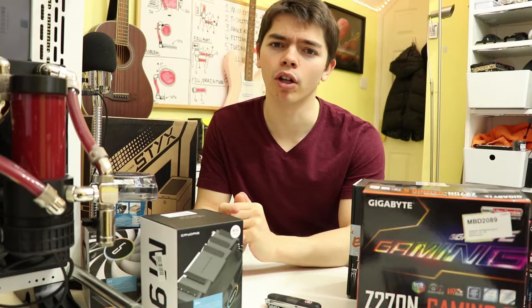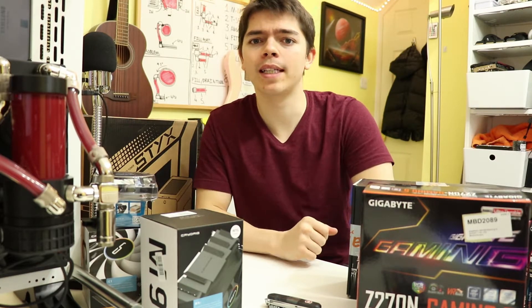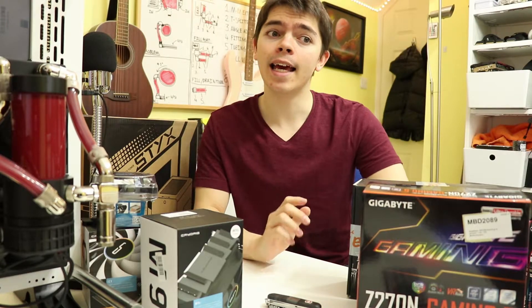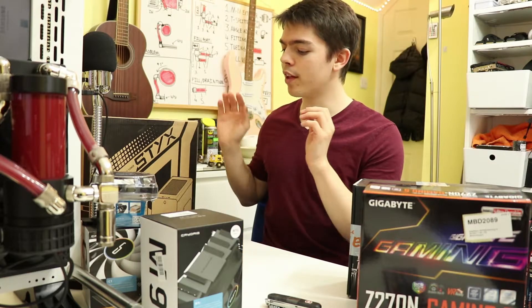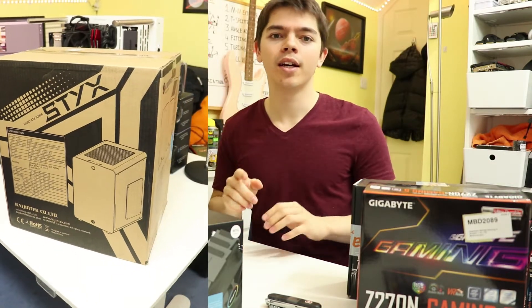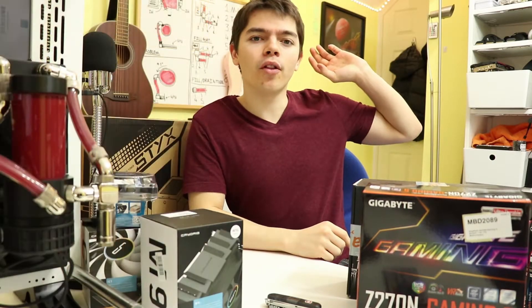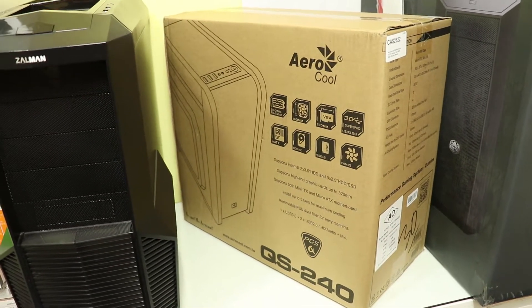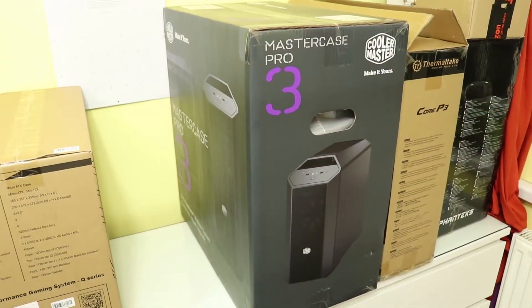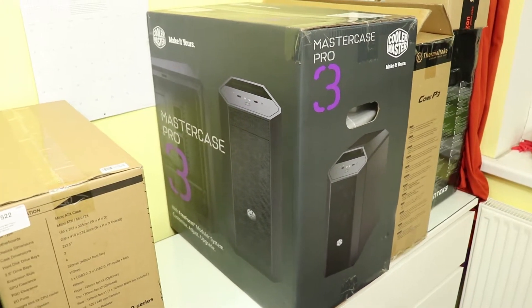I've wanted to do mini-ITX builds for a long time — ever since ATX I wanted to move down, then I moved to micro ATX and still wanted smaller. So mini-ITX is where we're going. In between micro ATX case reviews — of which we have plenty coming — we've got the Ryzen Tech sticks here in green, which was on a great sale. We've also got the Aerocool QS240, a budget micro ATX case that looks really interesting, as well as the Cooler Master MasterCase Pro 3.